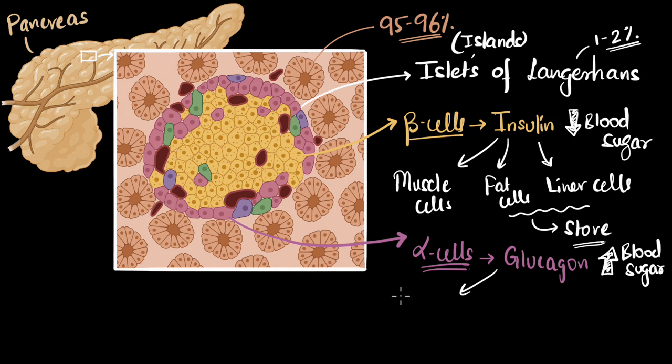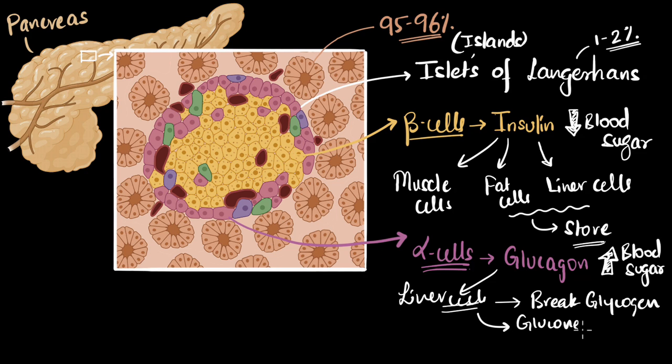Glucagon's target cells are mostly the liver cells. Glucagon tells the liver cells to do the exact opposite — to break down glycogen (the stored glucose) and release glucose back into the blood. It also asks the liver to produce glucose from other sources, a process called gluconeogenesis. Gluconeogenesis means creating new glucose — 'neo' meaning from other sources, like from amino acids, for example.